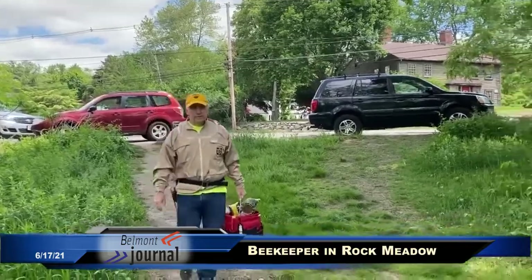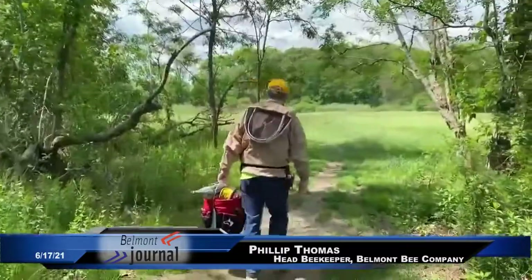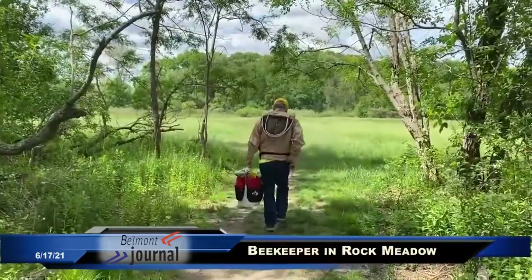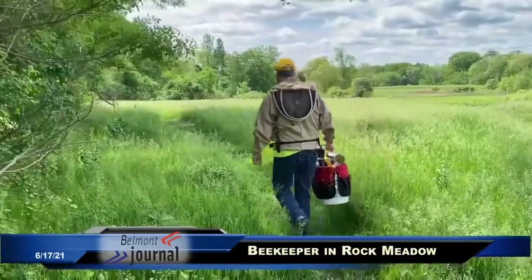I'm Philippe Thomas. I live here in Belmont. I've been here a little bit over 10 years. I've been beekeeping for about 4 years. And I really love Rock Meadow and all its beauty and all of its nature and all that it has to offer.